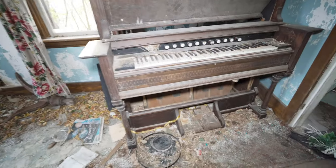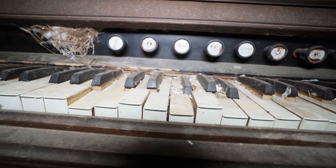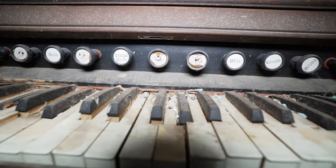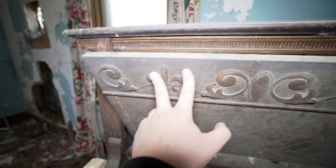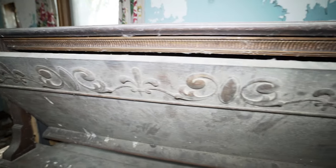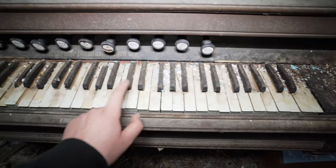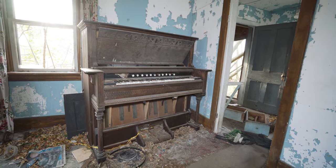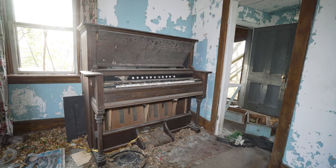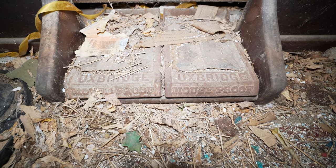Guys, this piano is very ornate — there are labels on it: violin, oboe, echo. I really like the design on this piano, it's really nice. None of the keys work though. Wait — there's an interesting statement: it says 'Uxbridge' and it says 'mouse proof' — this piano is mouse proof. Interesting.